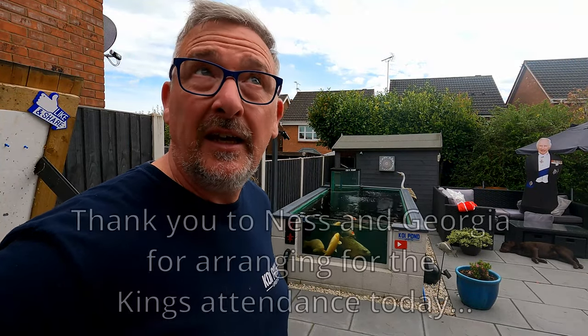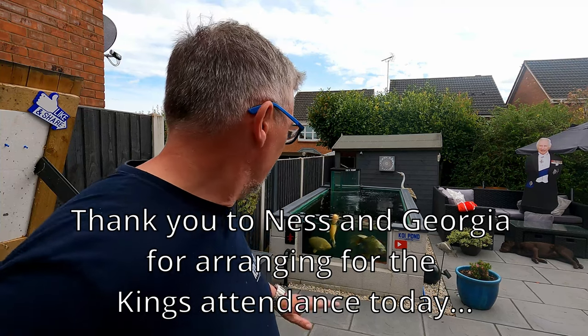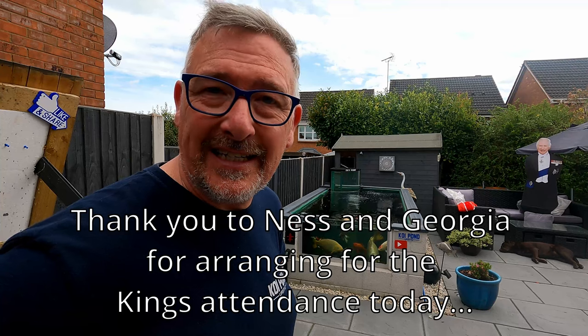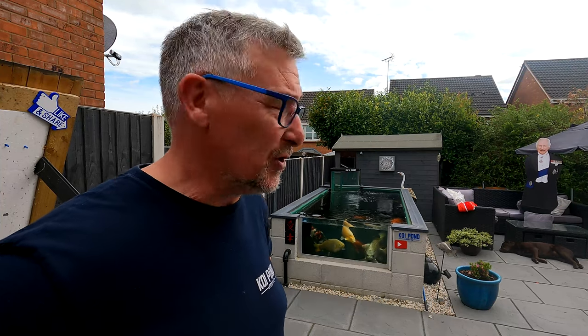I don't know about you lot, but I am really enjoying being able to stand here now in a t-shirt, watching the fish floating around, eating and enjoying the warmer temperatures. I think it's moments like this - this is why I do what I do in this hobby. You could sit here for eight hours just watching your fish floating around. If you want to see how I dealt with the fluke last time, click this video here and it'll show you how I did a full fluke treatment with the LearnX Pro.